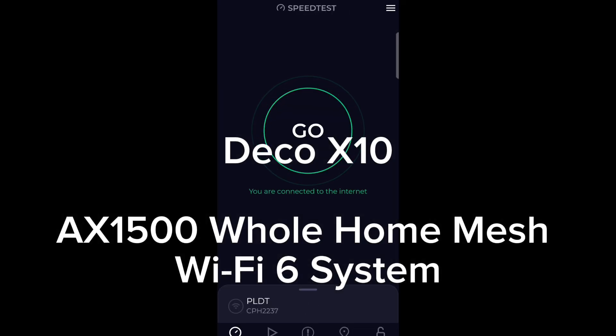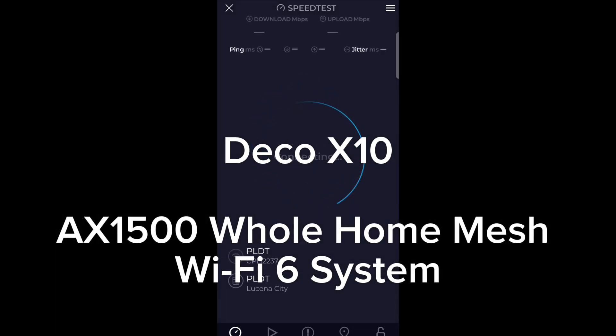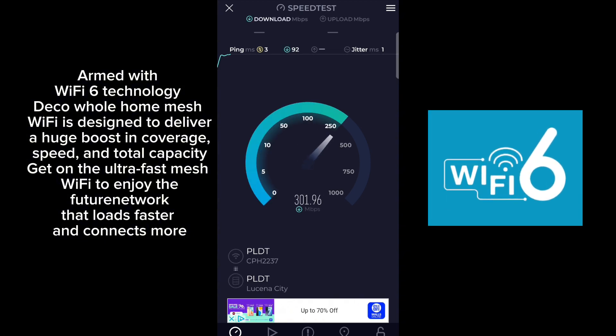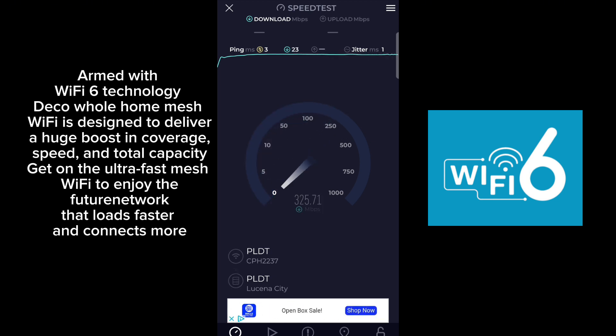Deco X10, AX1500 Whole Home Mesh Wi-Fi 6 System. Armed with Wi-Fi 6 technology, Deco Whole Home Mesh Wi-Fi is designed to deliver a huge boost in coverage, speed, and total capacity. Get on the ultra-fast mesh Wi-Fi to enjoy the future network that loads faster and connects more.